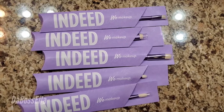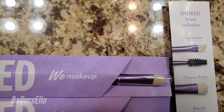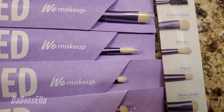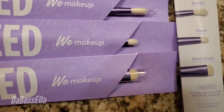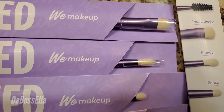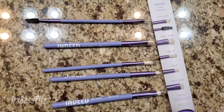Here's a glance of these brushes that I'm going to be applying some makeup with. Again, these are the Indeed brushes — we have a blender pencil, short shader, classic shader, and the dual-ended brush.